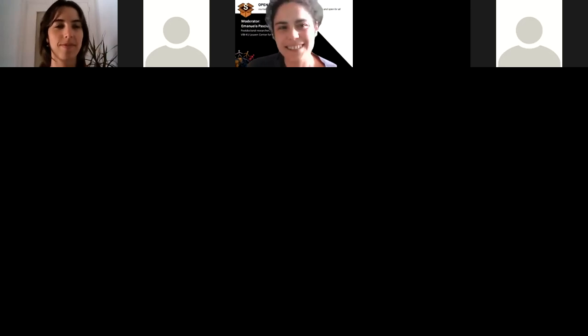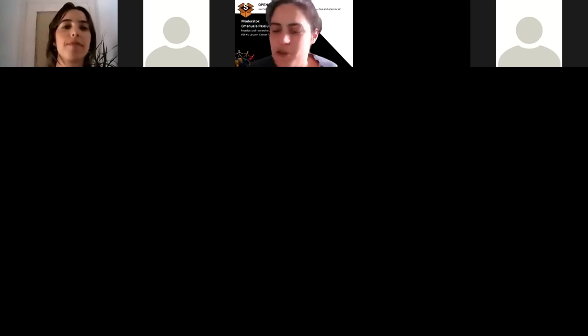Hello, good morning to everybody, or good afternoon, depending on where you are connected. Today we will have a new session of Web & Box on metabolism and lymphatics in Alzheimer's disease. The first speaker today is Carmen Romero Molina.